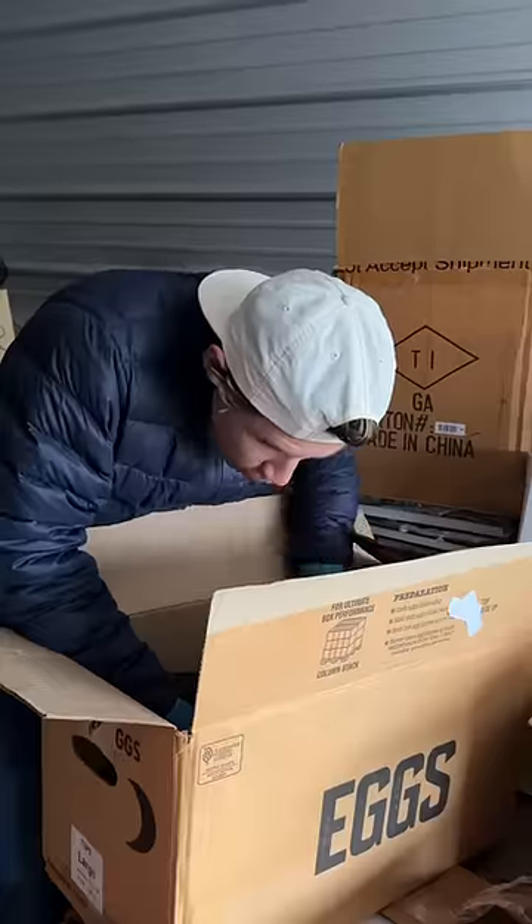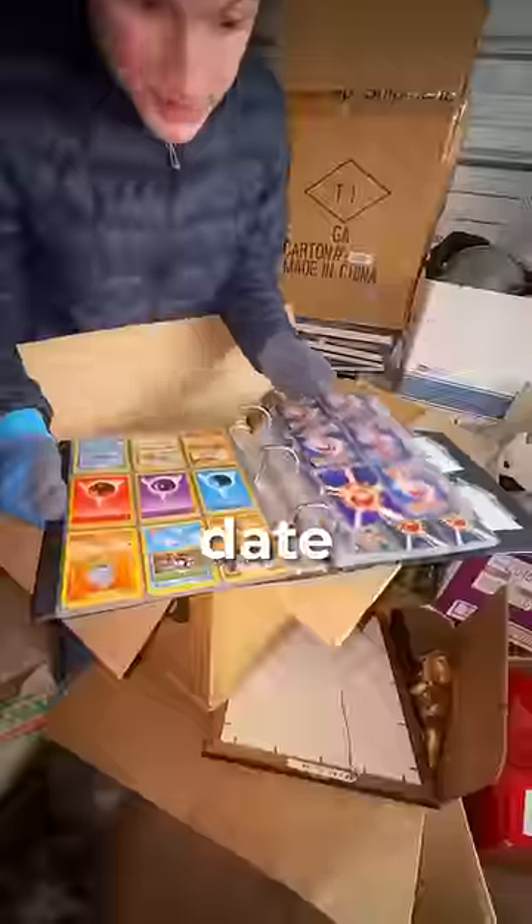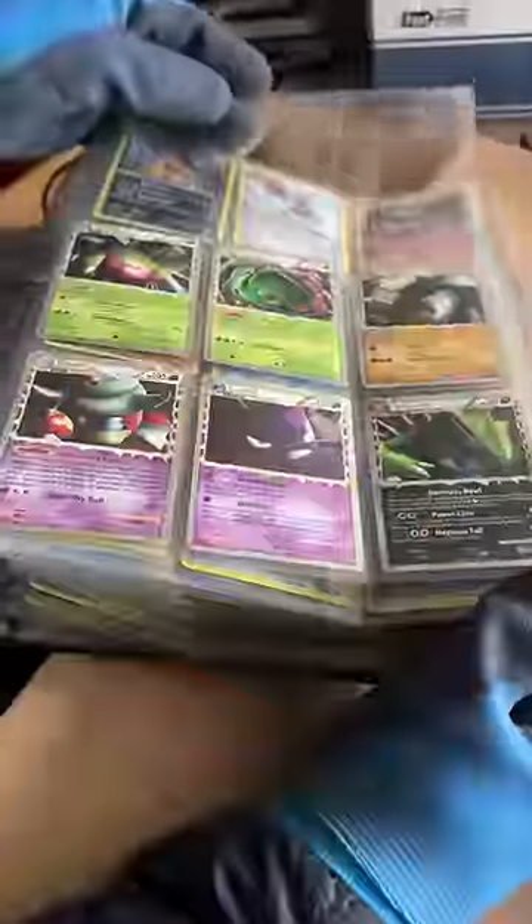Therefore, we continued sorting through more junk until I came across something crazy. No way! Oh my god! It's all Pokemon cards! These date all the way back to 1995. That is clutch!